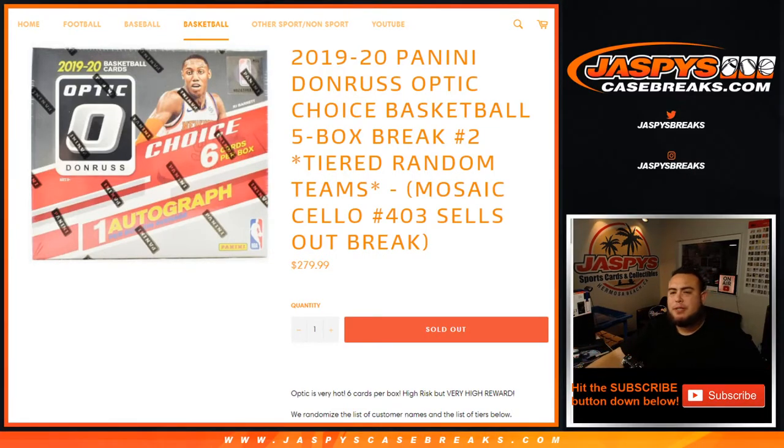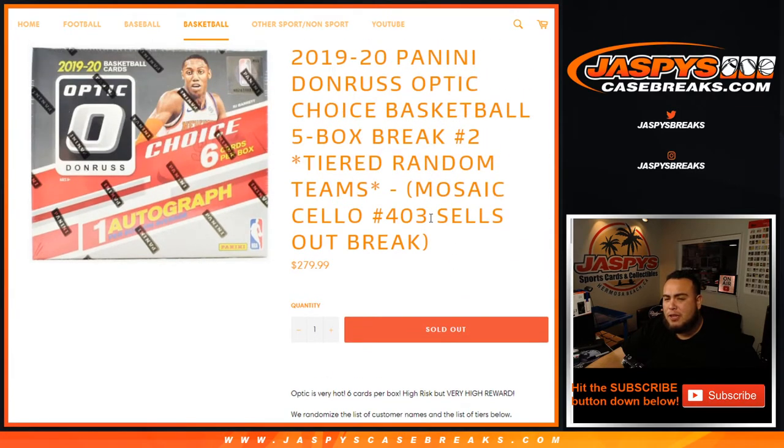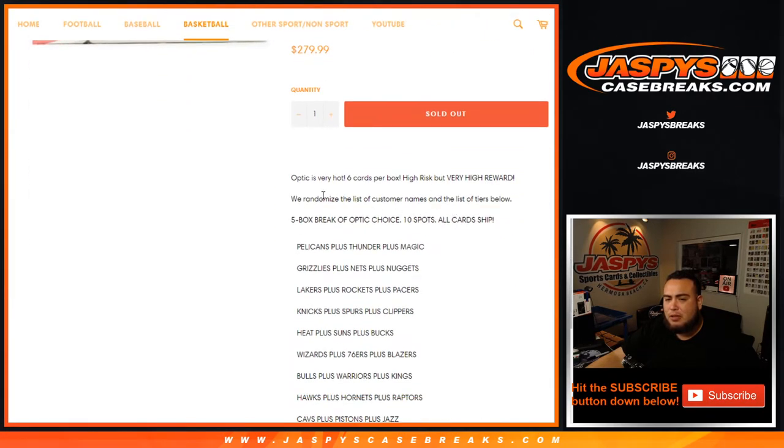What's up everybody, Jason here for JaspysCaseBreaks.com. 2019-20 Panini Donruss Optic Choice Basketball, five box break, Tier 19 number 2. If you want spots in this break, you got it from the Mosaic cello pack break that we sold out to unlock this.